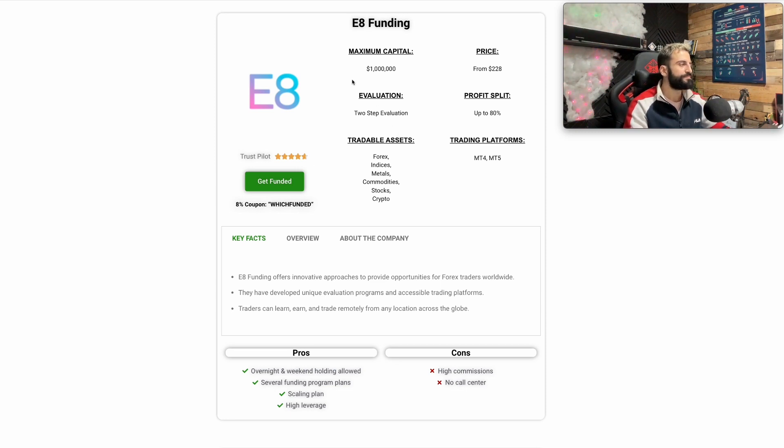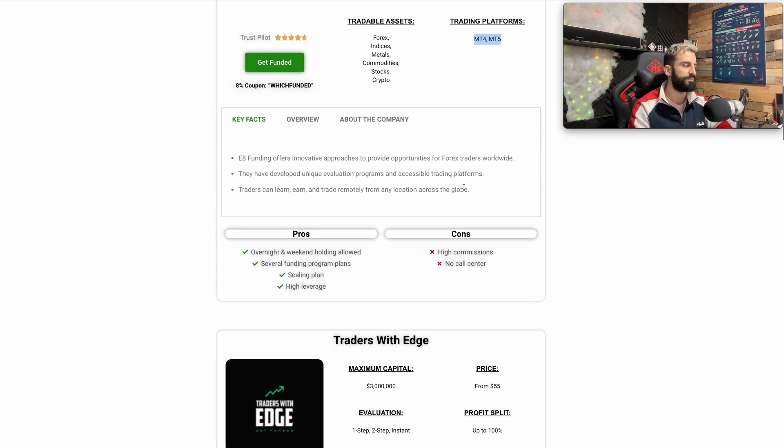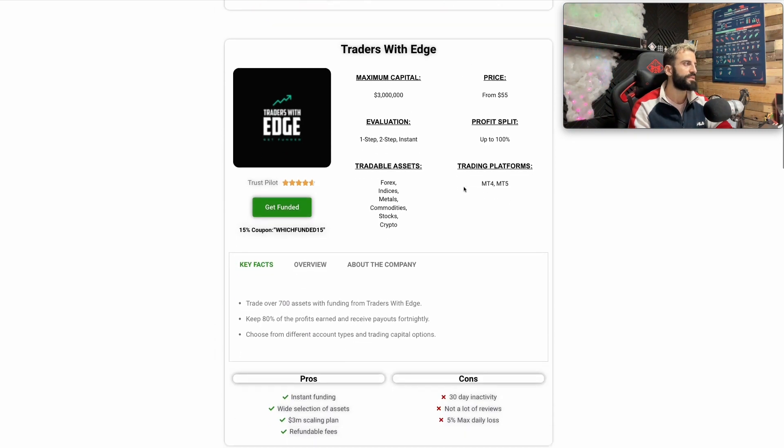The second one is E8 Funding — very reliable, with a Trustpilot of 4.7. Maximum capital is $1 million and the price starts from $229. The profit split is up to 80%, and they have a two-step evaluation only. You can trade stocks as well as forex, indices, metals, commodities, and crypto, but you'll need to trade from MT4 or MT5.